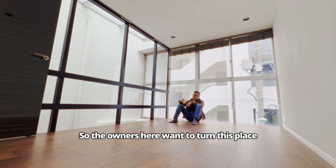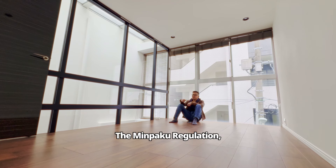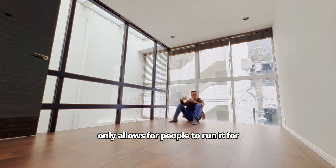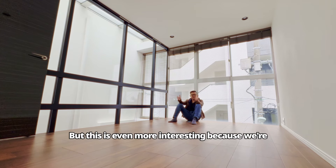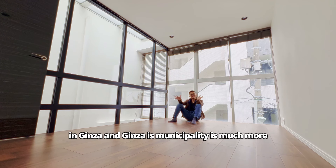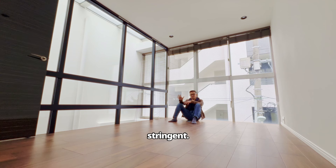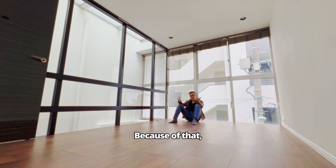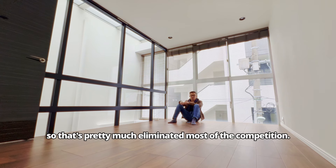The owners want to turn this place into an Airbnb business. In Tokyo, the Minpaku regulation — which is another word for Airbnb — only allows people to run it for up to 180 days. But this is even more interesting because we're in Ginza, and Ginza's municipality is much more stringent — they only allow short-term rentals on the weekends. Because of that, there's basically no competitors around the area, which has eliminated most of the competition.